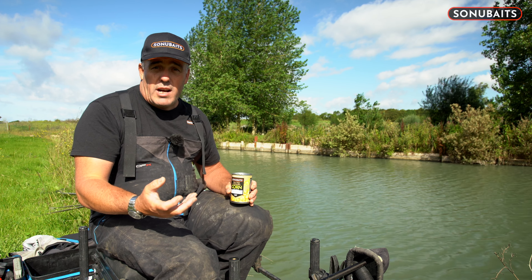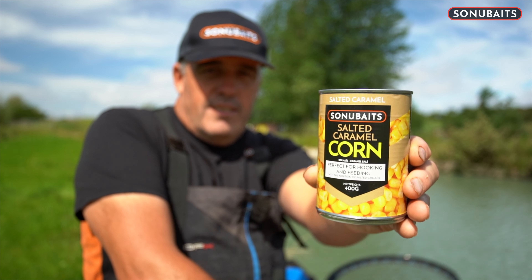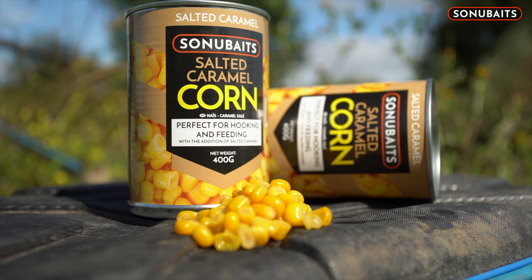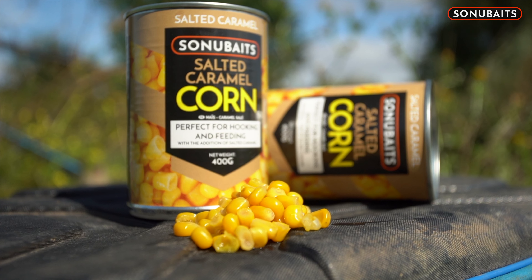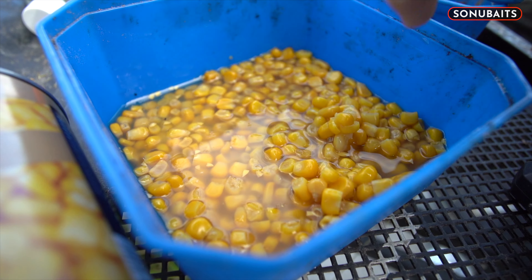We've now brought the salted caramel corn out, and that's exactly what it says on the tin. I've ranted about F1 corn and banoffee corn, which is already out there, and how good it is. People say to me, 'Des, it's just a tin of corn,' but as we all know, especially in match fishing, having the right product is huge.